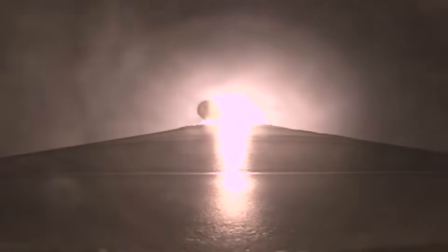Body rates look good, nice and smooth. We've hit our first throttle point on the BE-4s, everything looking good. We have passed through Mach 1 — we are now supersonic, coming up on max Q, that max dynamic pressure.